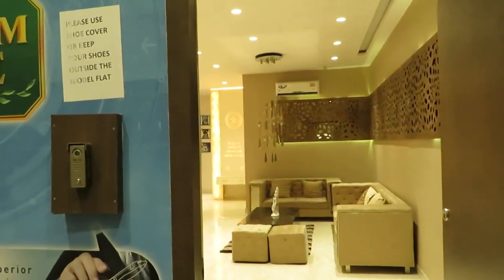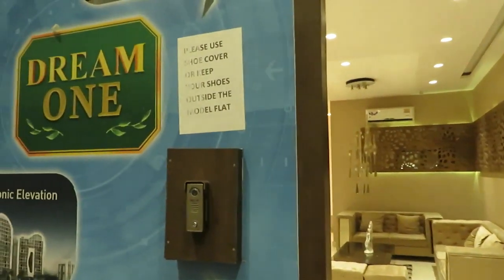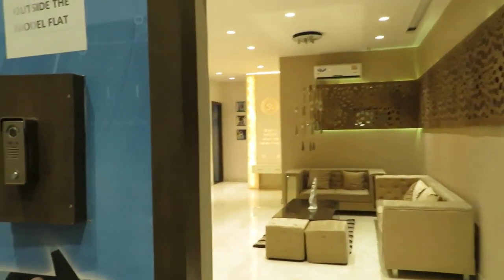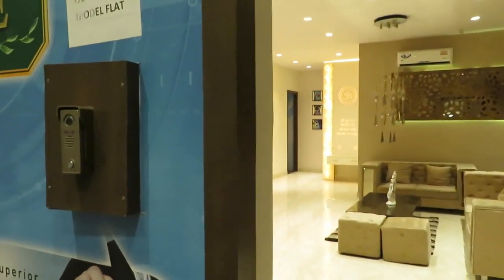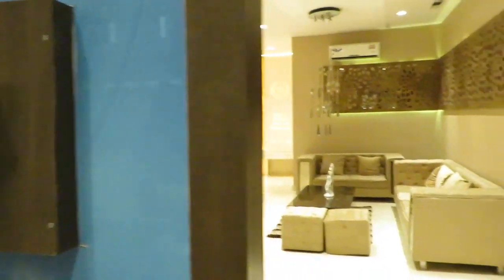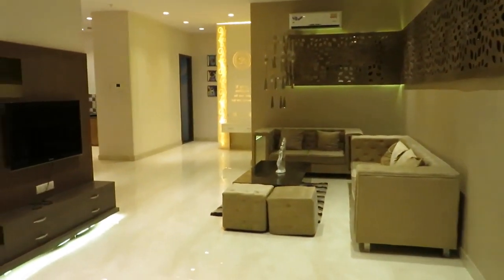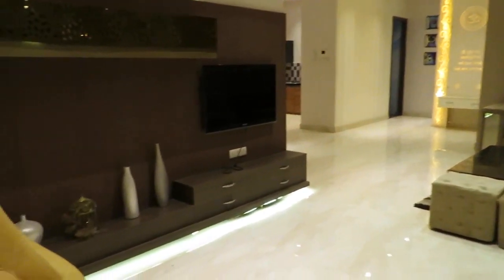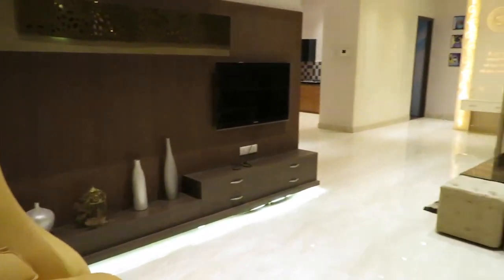Hello everyone, good afternoon. This is our project Dream One, just opposite to Eco Park, New Town, Action India 2. You can see this is the video door phone on the entry. This is a three BHK, 2045 square feet lavish apartment. Come inside.